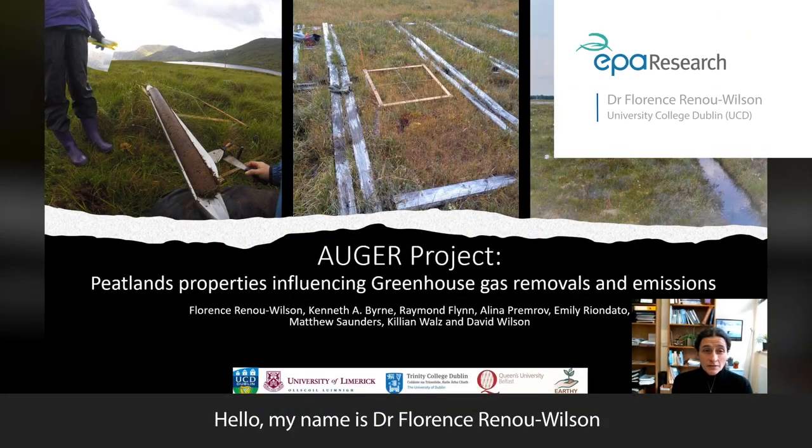Hello, my name is Dr Florence Renaud-Wilson from University College Dublin and I am the lead principal investigator on the OGRE project, which looked into the properties of Irish peatlands and how they can influence greenhouse gas emissions and removals.